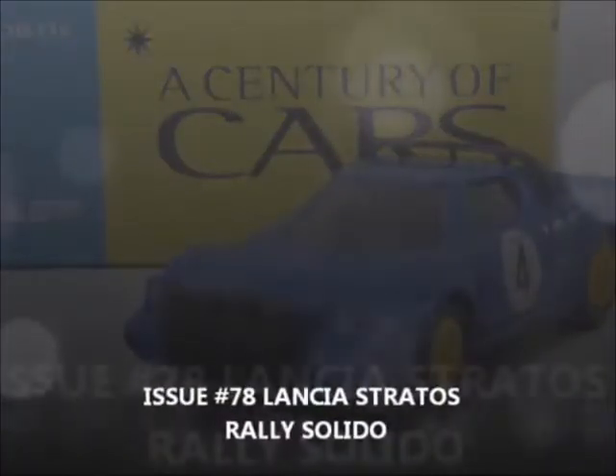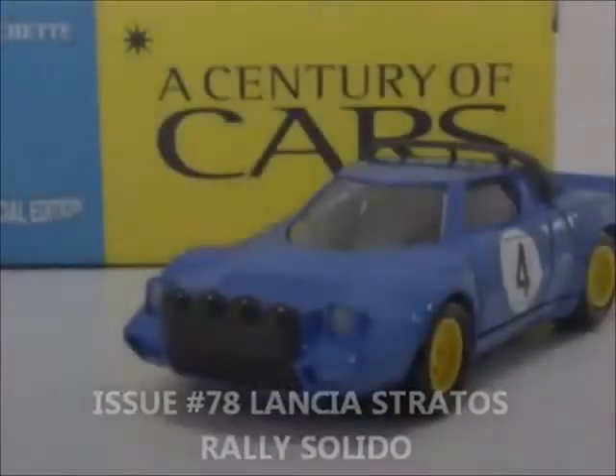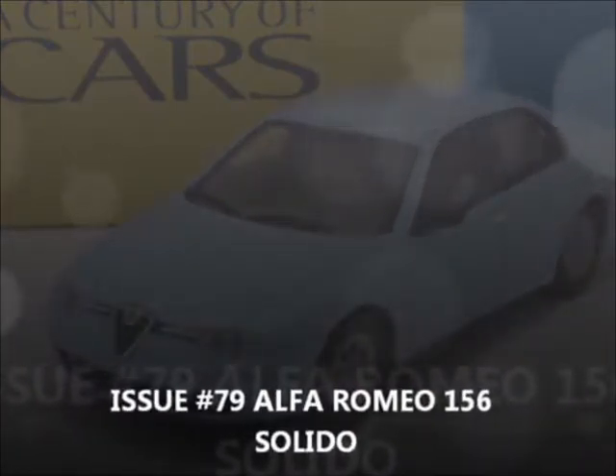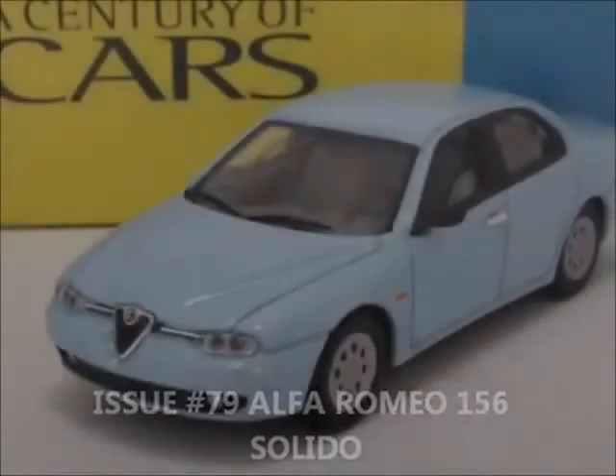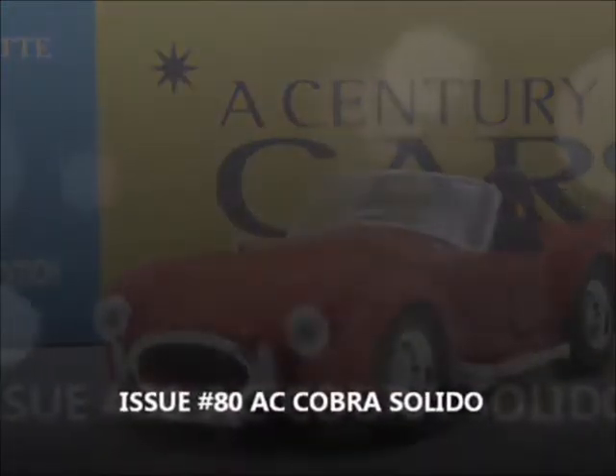Issue 78, the Lancia Stratus Rally Car — comes with decals — by Solido. Issue 79, the very nice Alfa Romeo 156 by Solido. Issue 80, the AC Cobra by Solido.